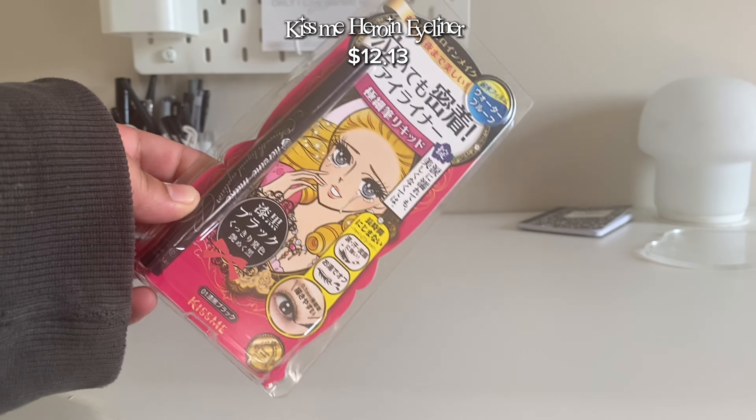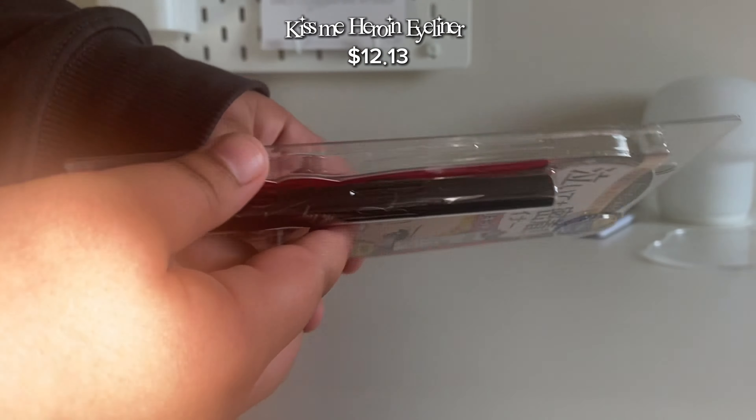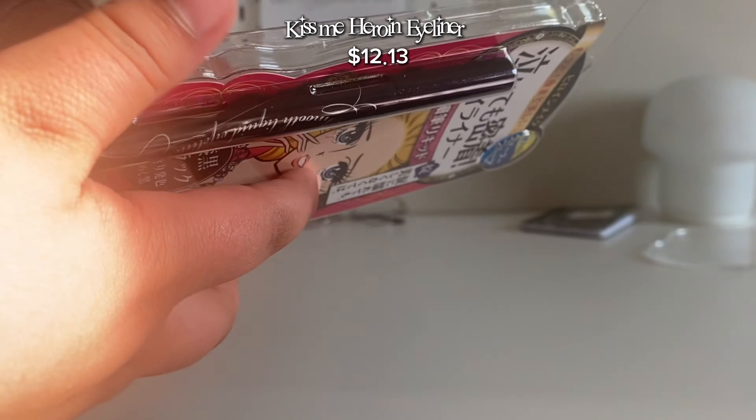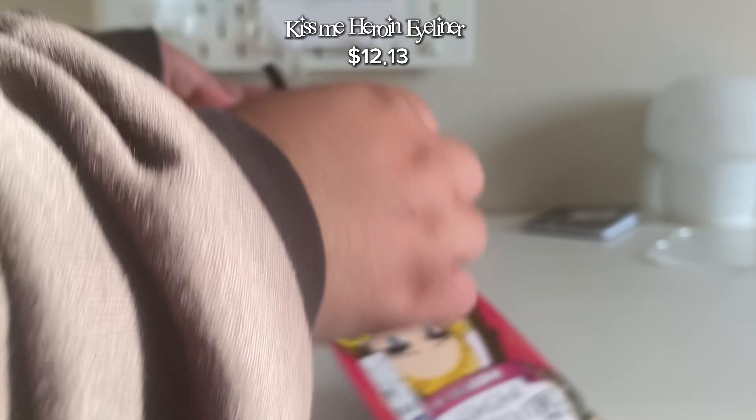I got this eyeliner. I already have this eyeliner but since I'm running out I decided to get a new one. It's gonna be hard to open it so I'm gonna do it off camera — never mind, it was not hard opening at all.